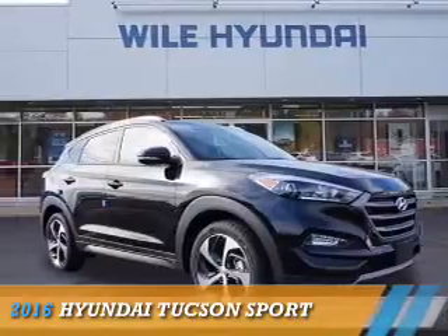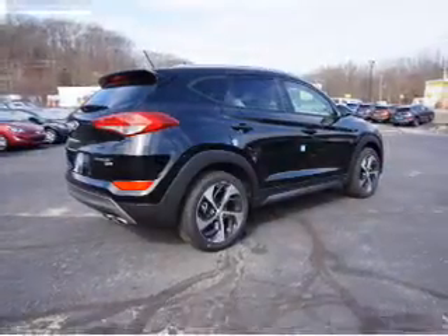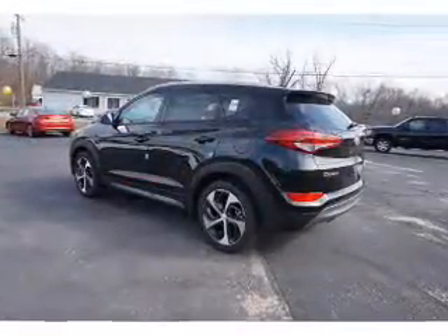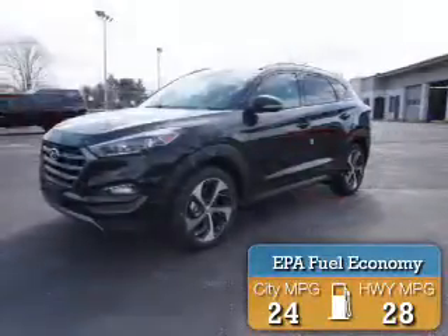Presenting the 2016 Hyundai Tucson. It's powered by all-wheel drive, a 1.6-liter four-cylinder engine, and an automatic transmission. Great fuel efficiency saves you money by requiring fewer trips to the gas station.